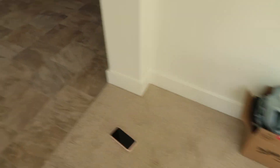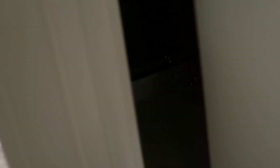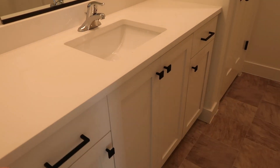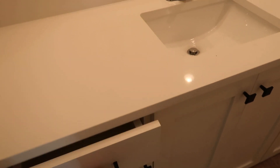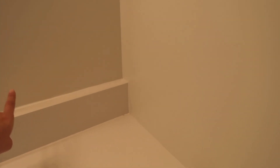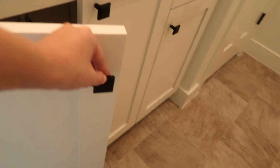From the front entryway going down the hall, we have our hall bath. It has the same cabinets as our master and our kitchen. We decided to go with white cabinets, and then we have these really cute quartz countertops. When we were designing the house, I told them that I didn't want a backsplash on the side — a sidesplash — and everyone thought I was crazy, but I think it looks so good. The hardware is black and I love these little square knobs.